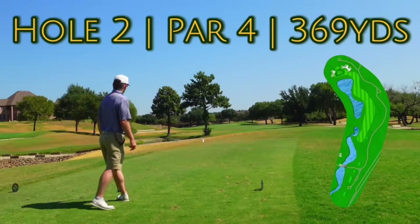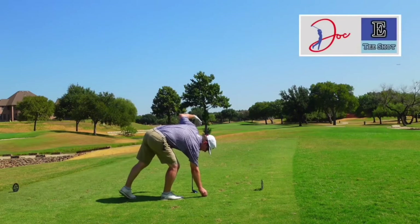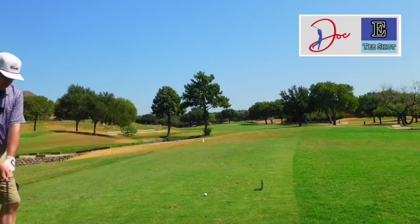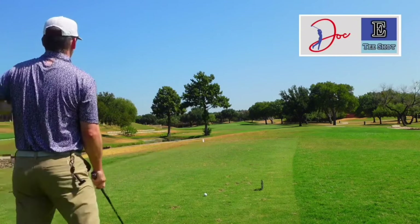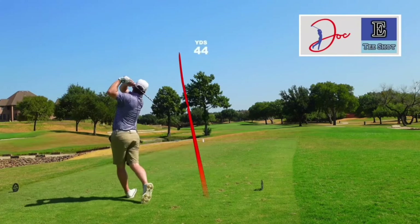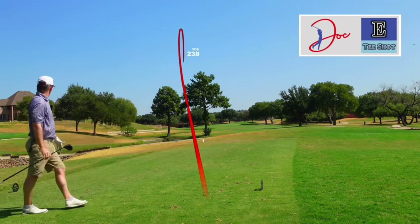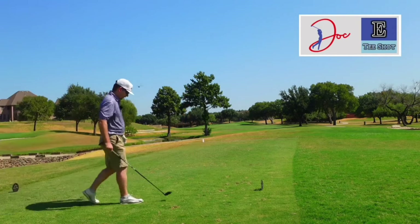Number two, par four, 369, but this is a tough little tee shot here. I've got three wood. Got water left, big dogleg to the left. The line is basically right over this tree right in front of us. If we can hit it there, we should be fine. Should be good, let's go find it.